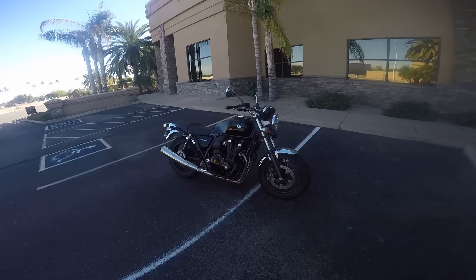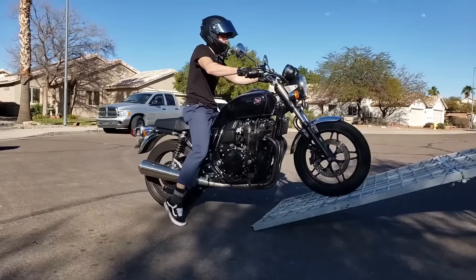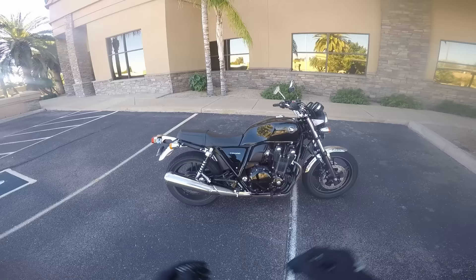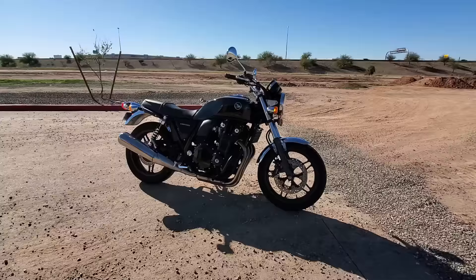Buenos días, que onda, que pasa amigos — welcome back to the channel. As you can see, we're sitting here with the Honda CB 1100. I just picked this bike up two days ago and I got out today to take it for its first test ride, kind of first spin, put it through the paces.